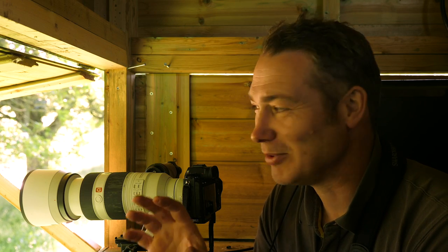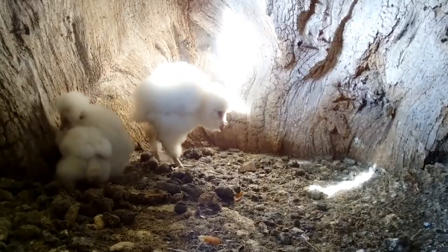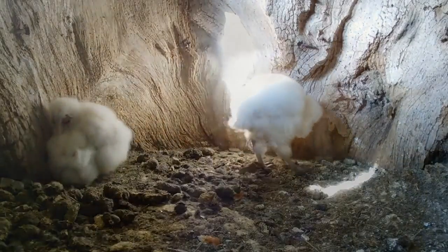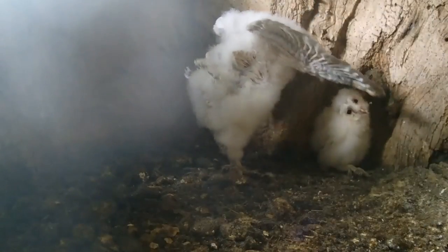As the chicks start to develop they're able to move around the nest box. When they're quite small they're very static in one place where the nest is, and then they start shuffling around. As the feathers start to grow they start climbing up the side of the nest box, flapping their wings, exercising.